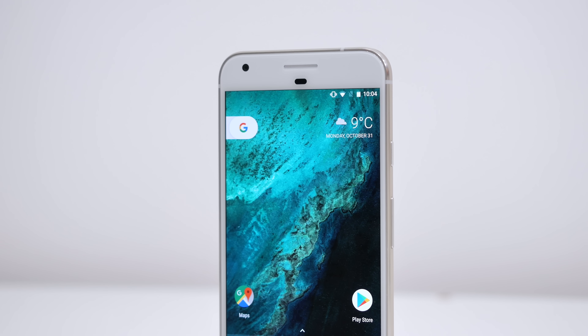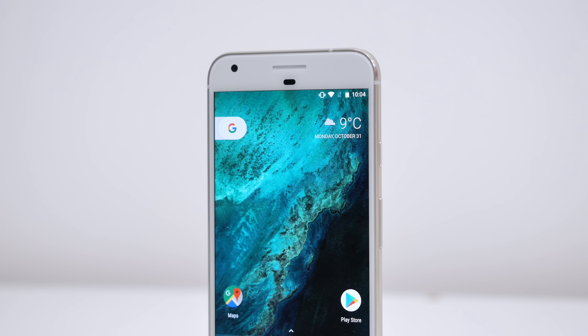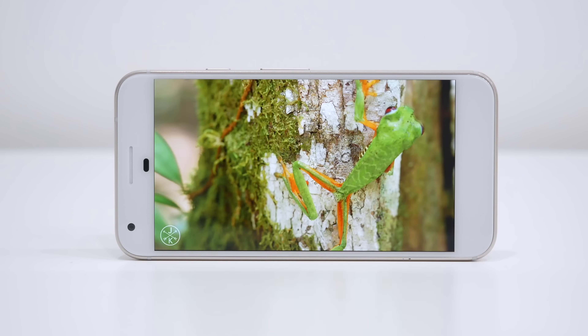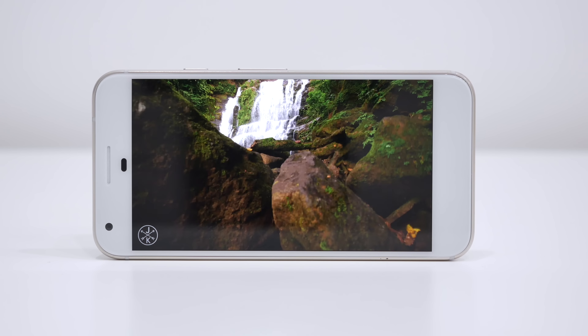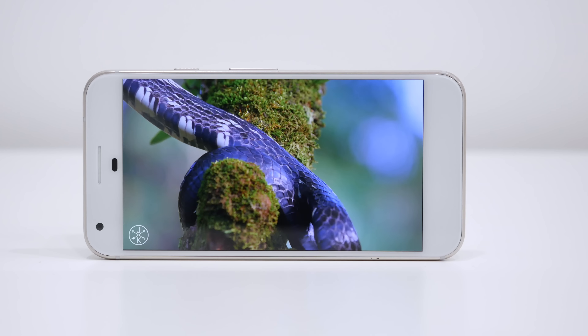The 2560x1440p resolution display is pretty much what's to be expected out of a flagship device. It has an excellent pixel density at 534ppi and showcases very vibrant colors. They are very accurate as well, not too oversaturated in any regard but still vibrant. Viewing angles are also great, so color shifting shouldn't be too much of an issue.